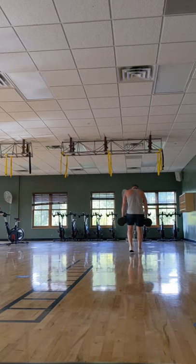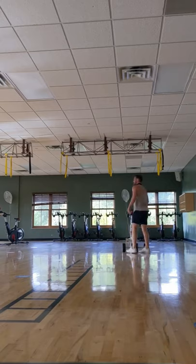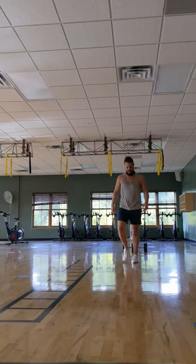I usually incorporate a few sets of 30-45 second farmer's walks at the end of my workout. There's just a primal feeling that you get from walking around with heavy weights.